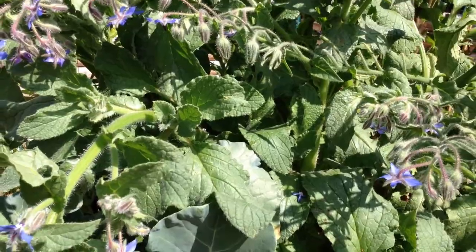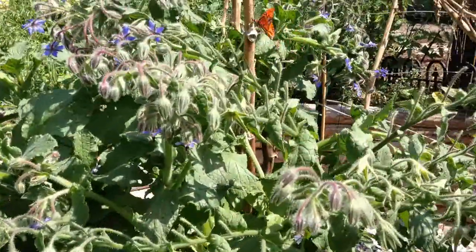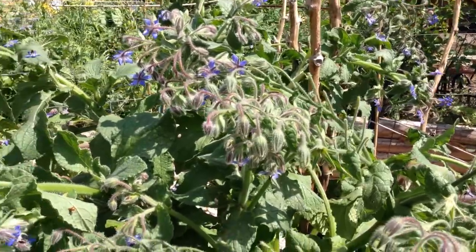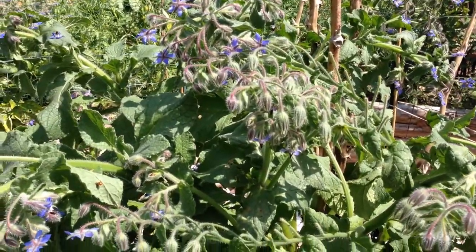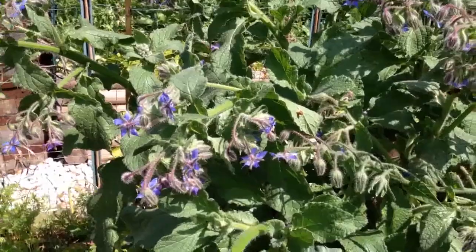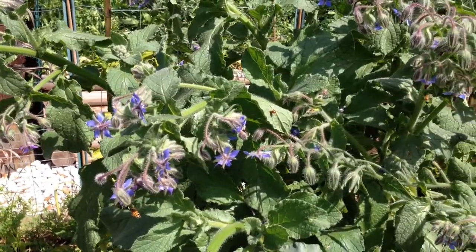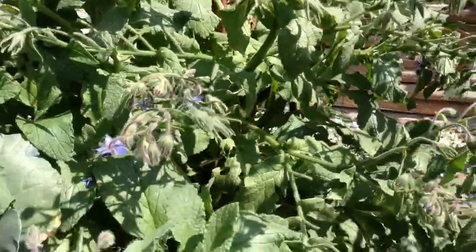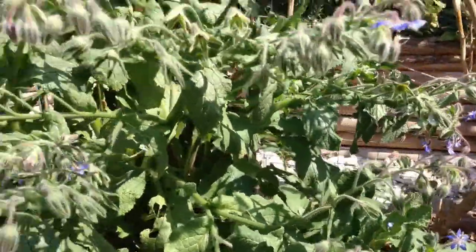Borage is an awesome companion plant within the garden. As you can see here, it is just drawing in all kinds of life. I could probably count 15 or 20 different bees flying around on here right now, as well as some wasps and things of that sort, but it draws in all kinds of life.